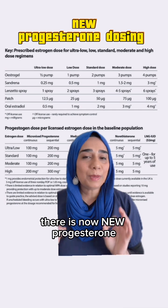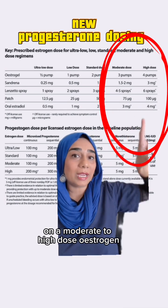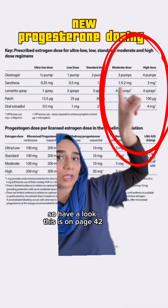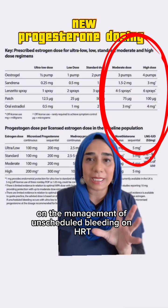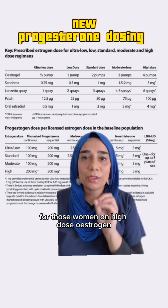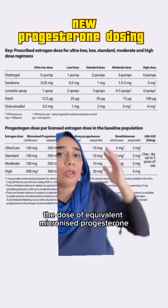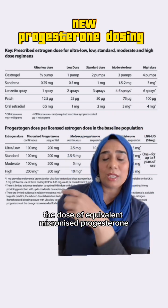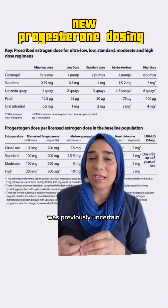There is now new progesterone dosing guidance for everyone on moderate to high dose oestrogen — have a look. This is on page 42 in the management of unscheduled bleeding on HRT. These updates have come about because for those women on high dose oestrogen, the dose of equivalent micronized progesterone for adequate endometrial protection was previously uncertain.